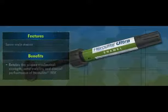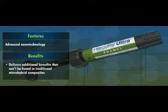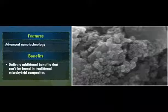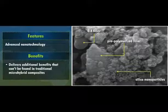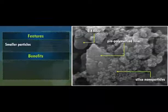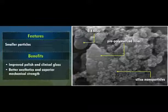However, Herculite Ultra's advanced nanotechnology delivers additional benefits that can't be found in traditional micro-hybrid composites. As a nano-hybrid composite, Herculite Ultra combines Kerr's proprietary 0.4 micron filler with nano filler particles. These smaller particles enable Herculite Ultra to deliver improved polish and clinical gloss, better aesthetics, and superior mechanical strength.